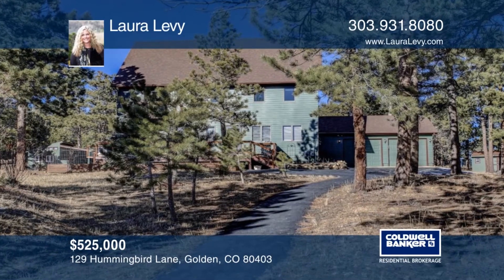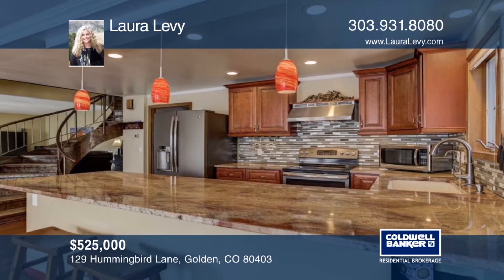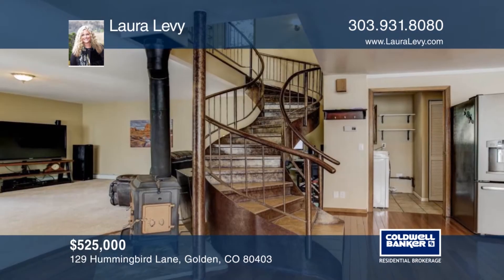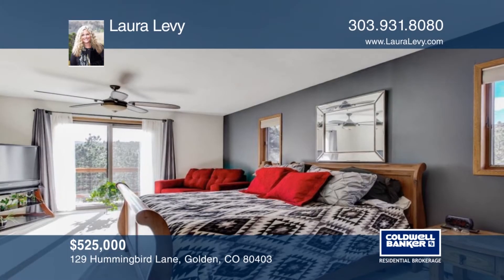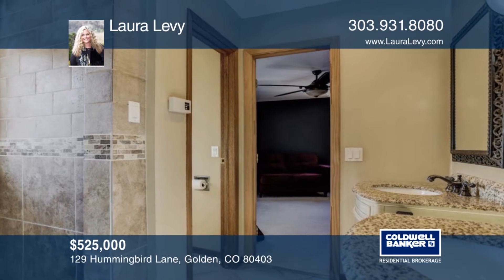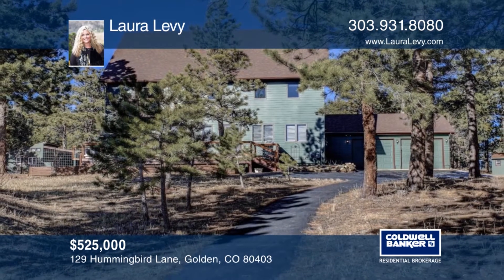This beautiful, peaceful, and meticulously maintained mountain home with over 3,000 square feet of above ground square footage offers hardwood floors, a paved driveway, and over one flat acre that is ideal for gardening or sitting and enjoying the views. The home has a newer deck and has been recently painted. This home is ready and waiting for you to make it your own. Contact Laura Levy to make it yours.